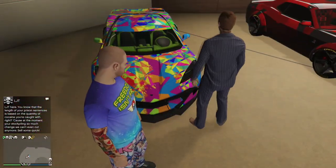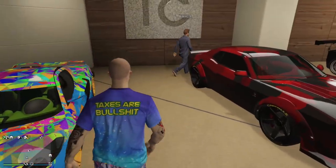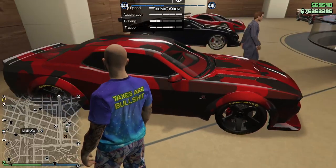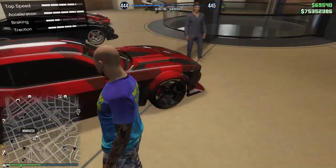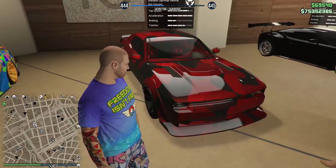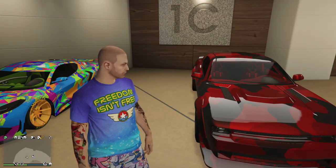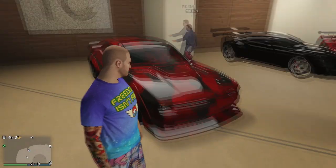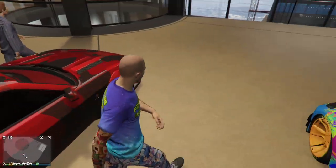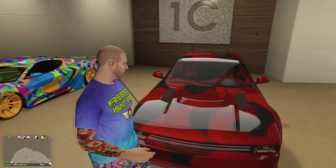Then we got the Hellfire - this is a 2018 Dodge Challenger Demon, which was the first production car you could buy straight off the lot and it could do a wheelie. I love the color of it - a nice pearlescent red with another red on it. Looks sharp.